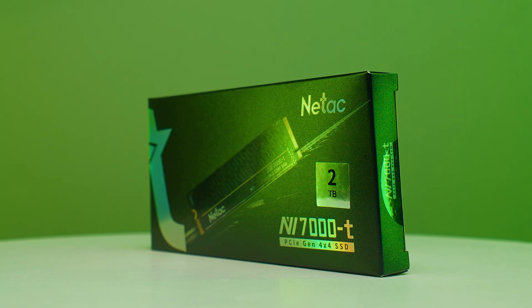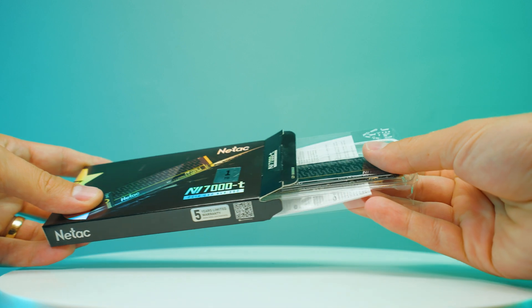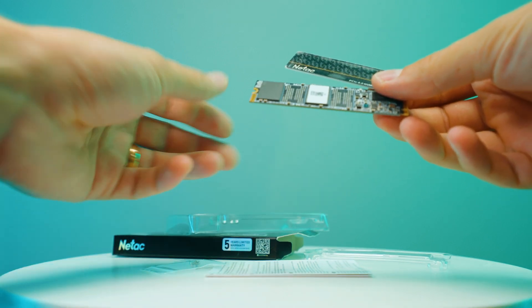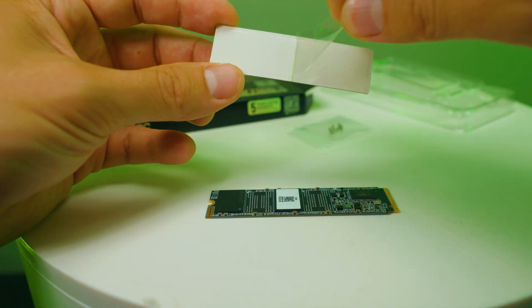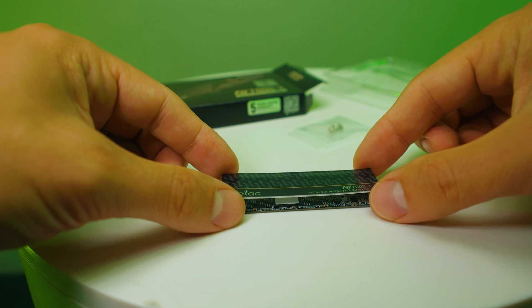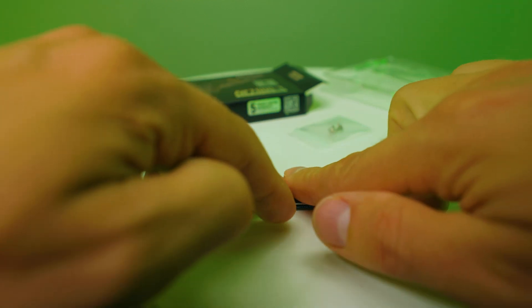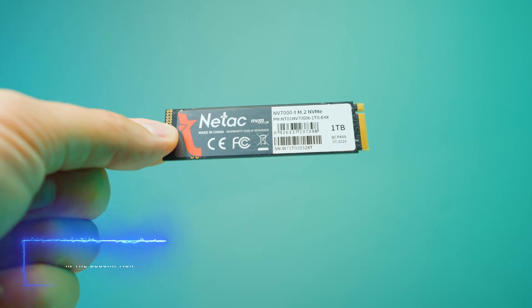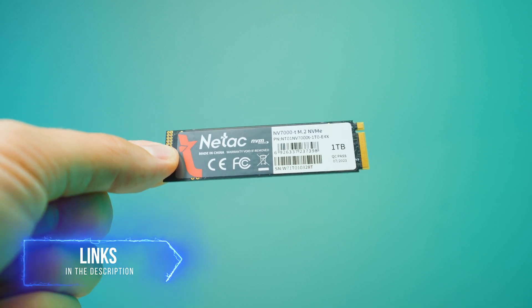I have tested the two terabyte and one terabyte versions in this video. The interesting thing about these SSDs is that when you open the packet, the heatsink is not actually attached — you get it bare bones with a separate heatsink that you just peel the sticker off and attach to the SSD. You don't necessarily have to attach it if you already have a motherboard heatsink. In terms of specs, it uses SLC caching and is DRAM-less. If you want to check out the latest pricing, check the links in the description — there's currently a $22 coupon for the two terabyte model.